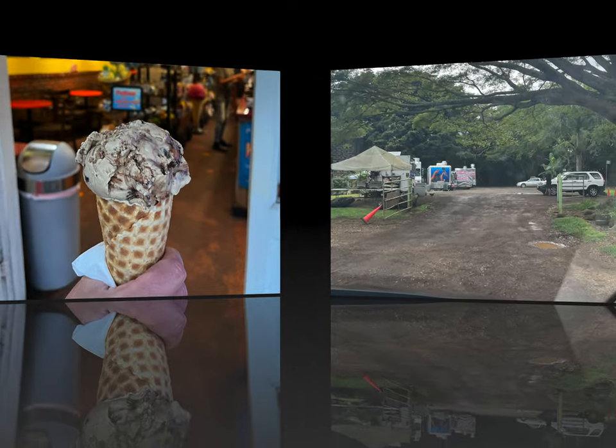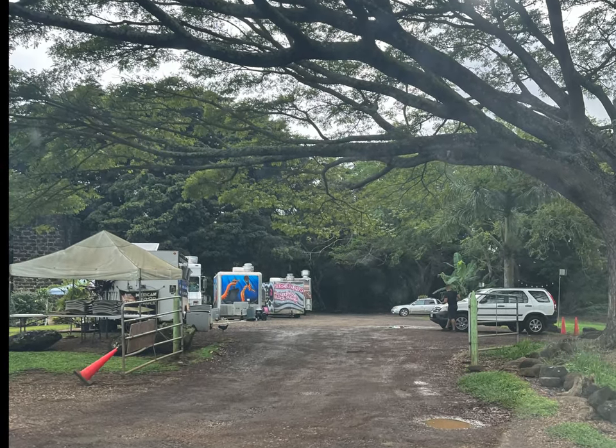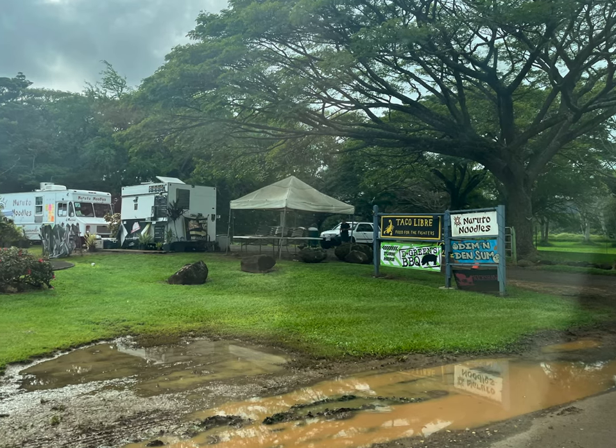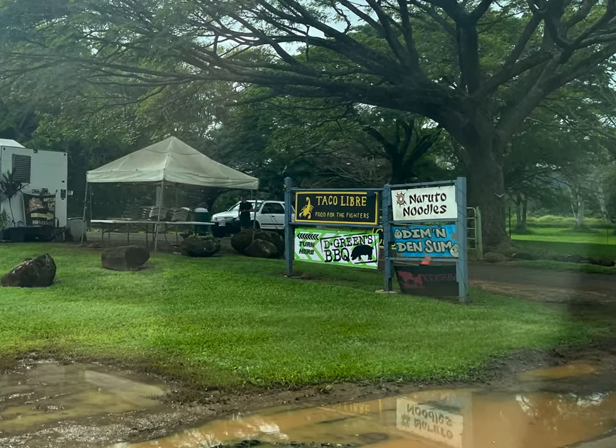One of the biggest changes I have seen in Kauai is the growth in food carts. They can be found in several parts of the island, such as Koloa, Kapa'a, and Hanalei. Located in Koloa are a bunch of very popular food trucks — we didn't get a chance to try them out, but from the lines we saw, they must be good.